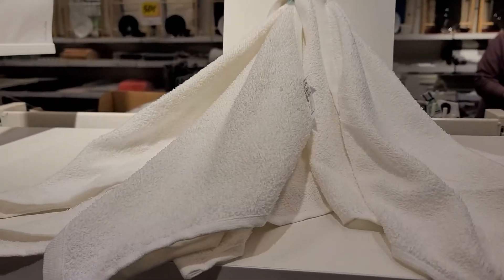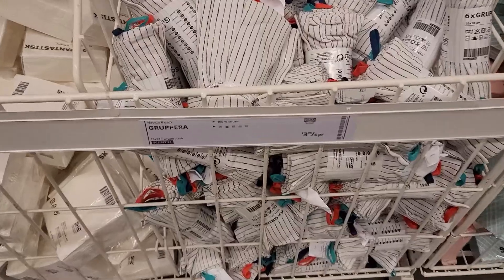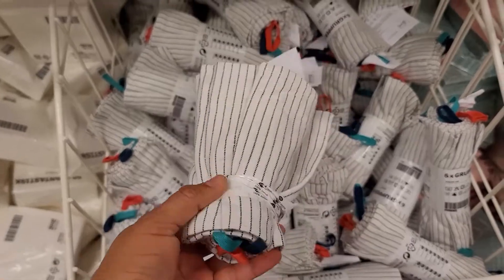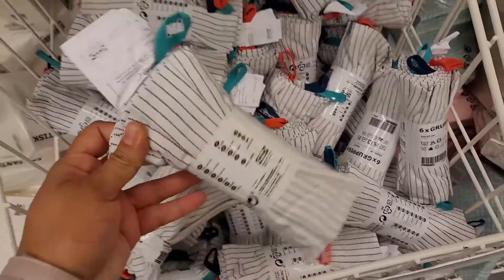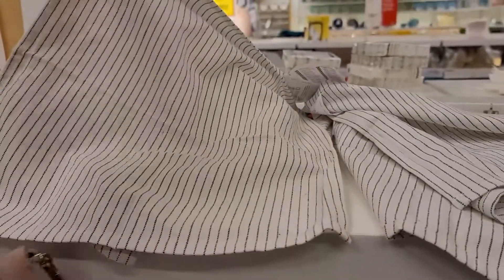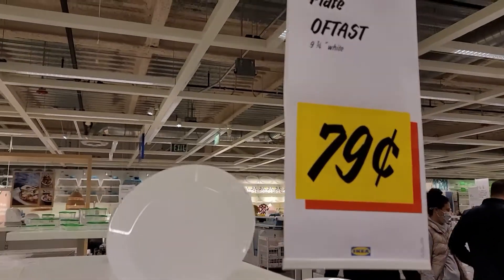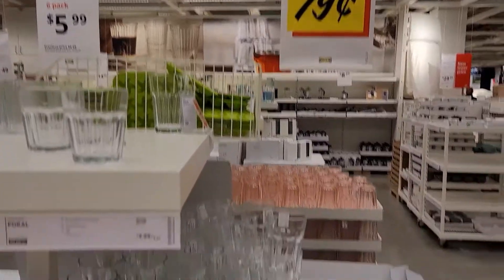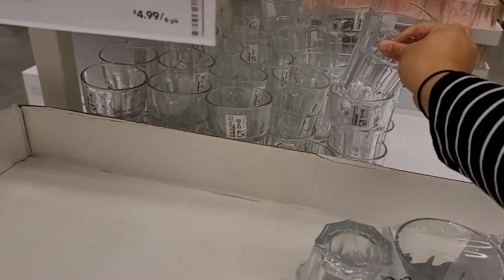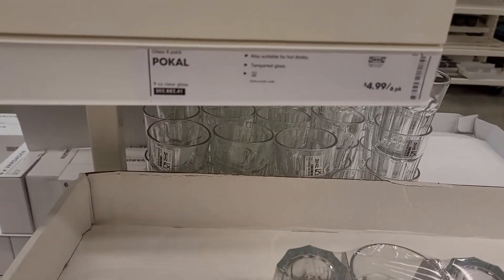They had a variety of washcloths varying in prices from $0.75 to $6 depending on the sizes and amounts you wanted. They also have a section of plates and glassware at pretty fair prices, with different sizes available for children as well. It was like $5 for a pack of six, so that's a little bit less than a dollar each glass.